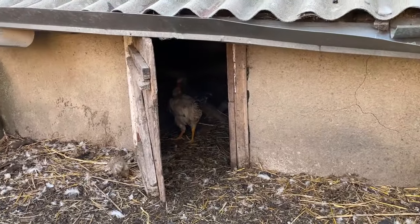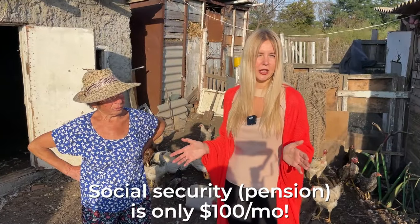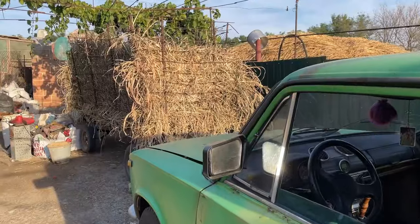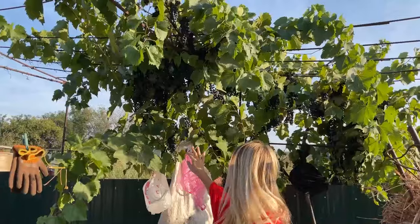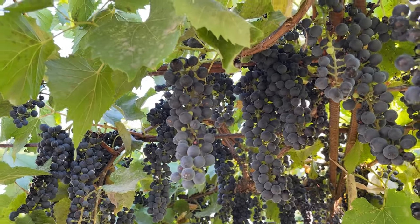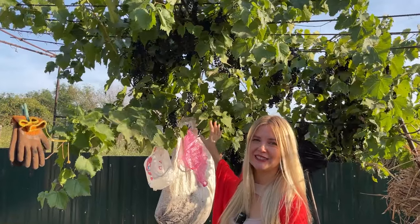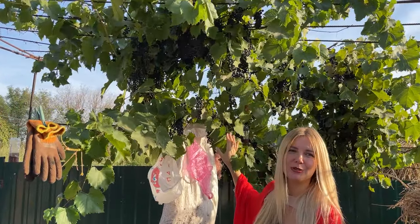It's not possible to live in Ukraine just on a government pension, because the pension is only $100. We will find out later how much the bills for the house cost. These grapes are called technical grapes — the Baku variety, used for wine. But Maria doesn't make wine, she just makes grape juice.